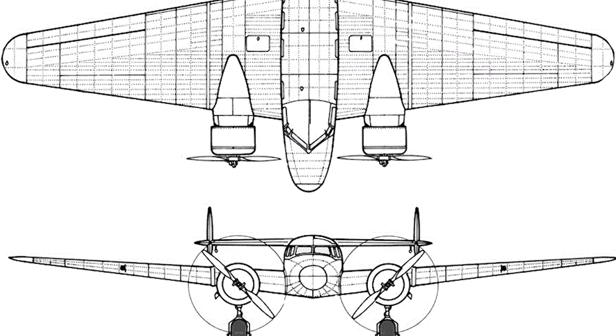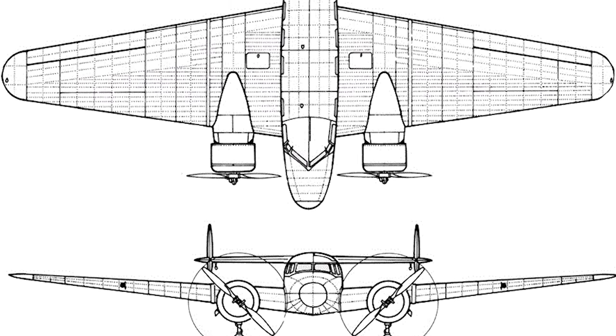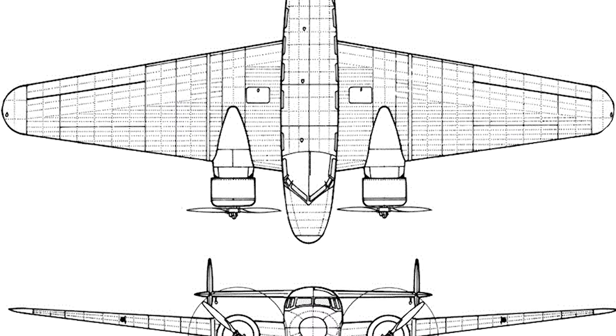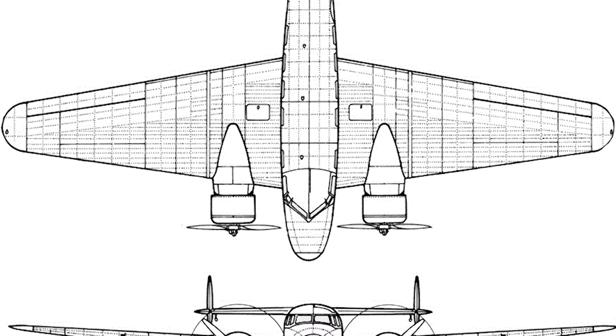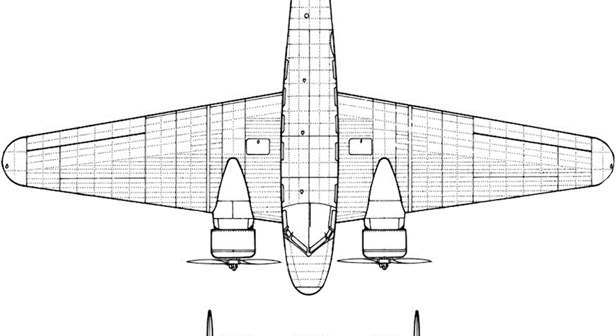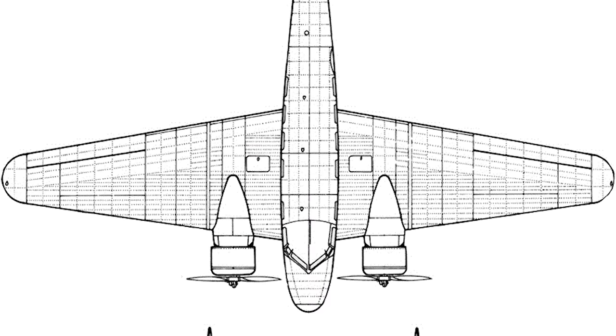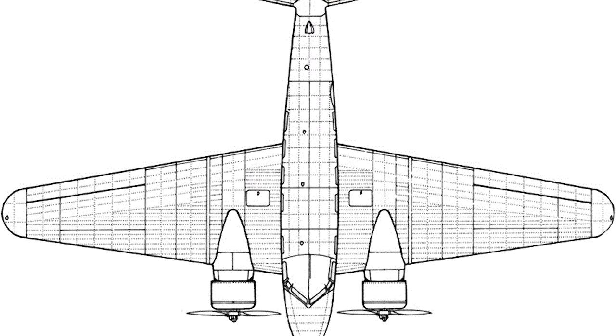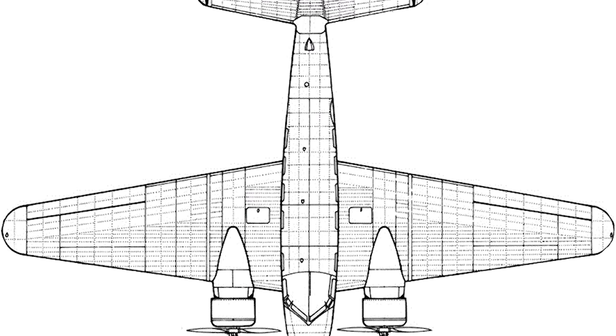Not long after this, in 1933, Kelly Johnson completed his master's degree and ended up joining the design team at Lockheed. The Model 10 was still incomplete by this stage, encountering various delays, and he convinced Hall Hibbard, the chief engineer at the time, that he believed it was still unstable and asked permission to conduct further testing.